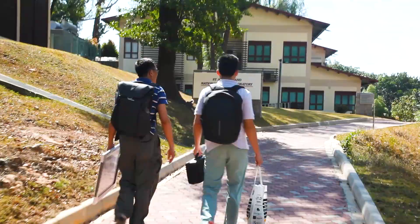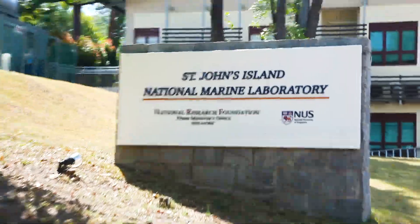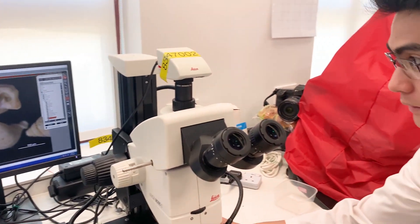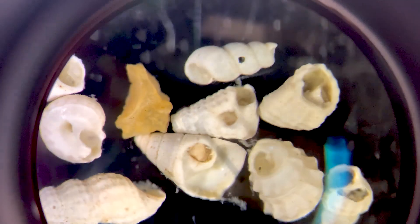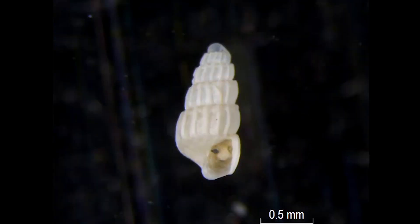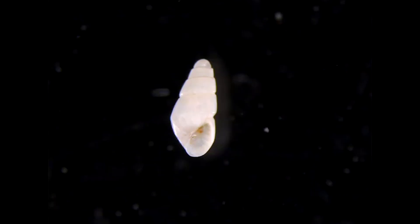Now we're done with collecting samples. This is where it gets interesting — I enter a lab, I wear a cool lab coat, and I get to use a powerful microscope. We have so many different types of snails with different patterns on them: some have beads, some are lined with ridges, some are lined with spirals, and some are simply smooth.